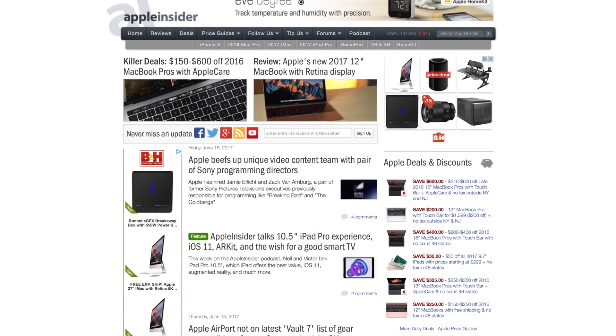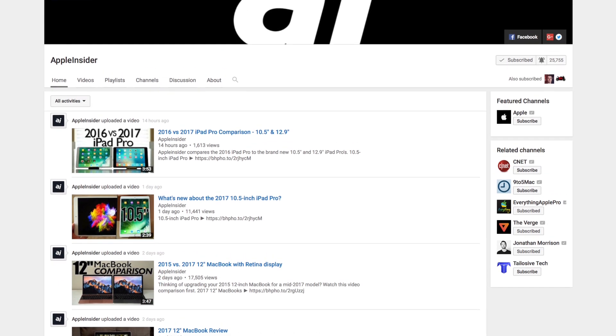For more news, reviews, and how-tos, check out appleinsider.com and subscribe to Apple Insider on YouTube.